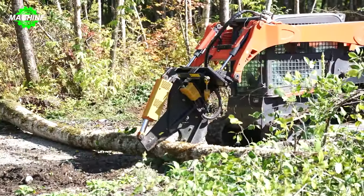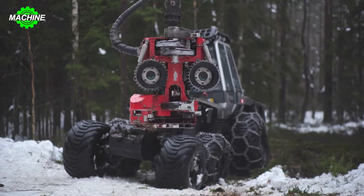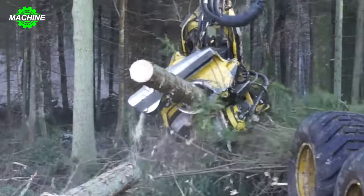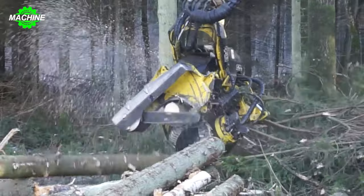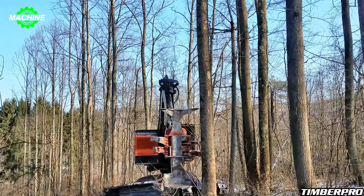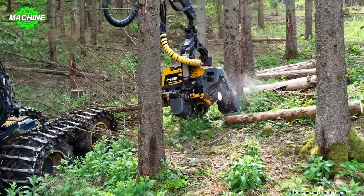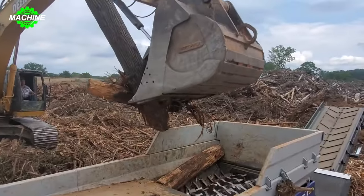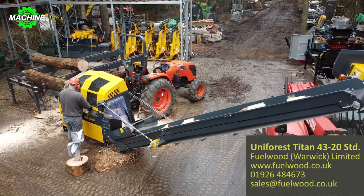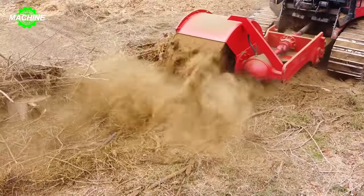Welcome to my channel! Today, we're diving into the world of modern forest harvesting, tree cutting, and wood processing machines. From state-of-the-art tree harvesters to advanced wood chippers, these innovative machines have revolutionized the way we manage and utilize our forests. Join us as we explore the cutting-edge technology and impressive capabilities of these powerful machines that play a vital role in forestry operations worldwide. Don't forget to hit the subscribe button and ring the bell to stay updated on our latest videos. Let's get started!